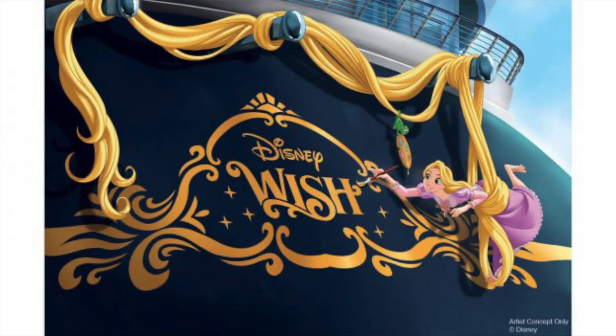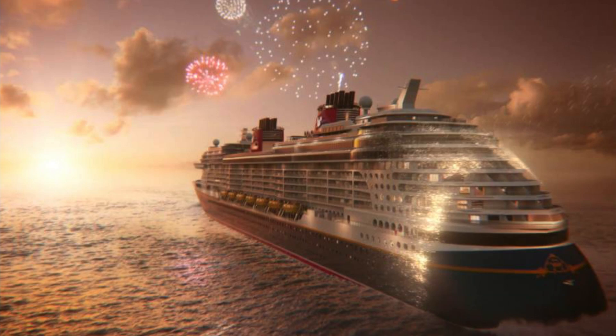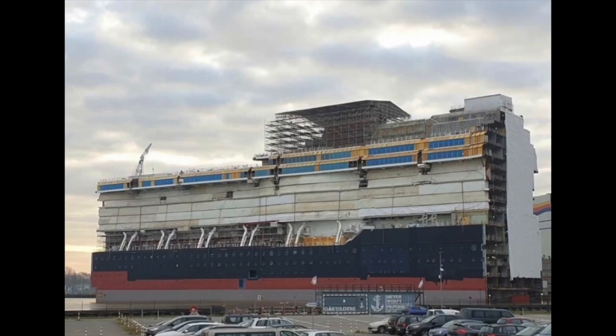This mega block is going to sit outside for the next six months or so while the other mega blocks are being put into place. When it comes time for the Aida Cosma to float out and be conveyed up the river, Disney Wish will be moved in for the final stages of construction. We'll likely see the Disney Wish completed within about another year or so. There are typically two to three mega blocks built, and the first one of Disney Wish is now sitting in the outdoor area of the shipyard.